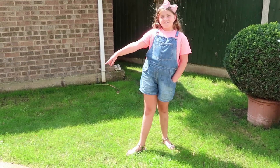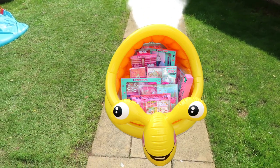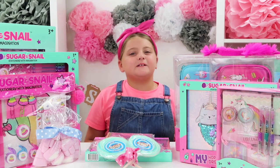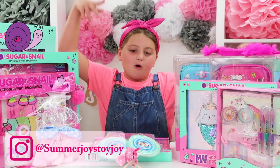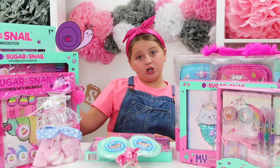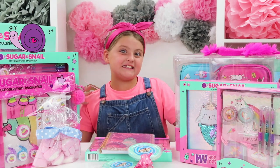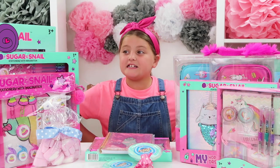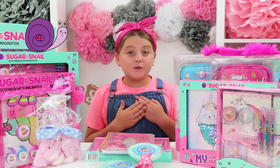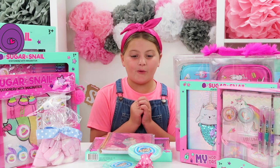Guys, look, we've got snail mail! Hi guys, welcome back to my guest show today. This is what the snail mail brought me, along with some sweets — because it's called Sugar and Snail! Get it? Sugar and Snail. And what I love about this is it says 'stationary with imagination,' and I love stationery because I really do love drawing and writing — I think it's so cool.